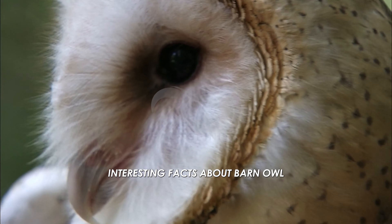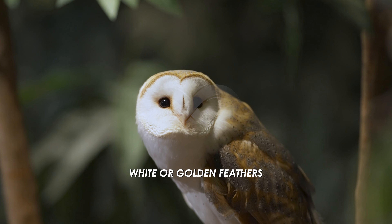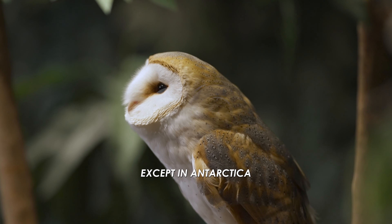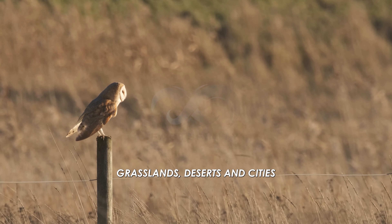Interesting facts about barn owls. Barn owls are easy to recognize by their heart-shaped faces, white or golden feathers, and big dark eyes. They are found all over the world except in Antarctica, and can live in many places like farms, grasslands, deserts, and cities.